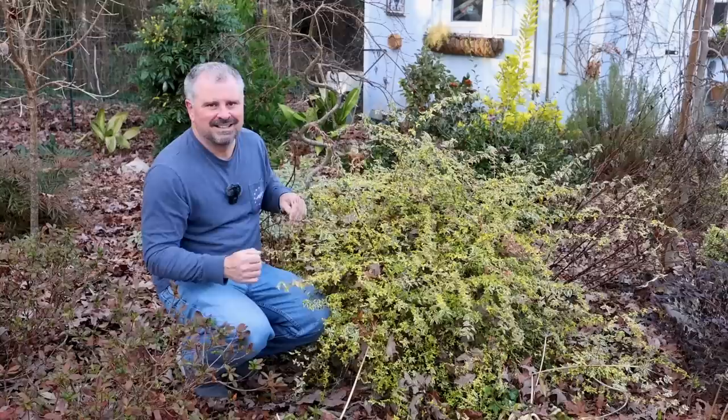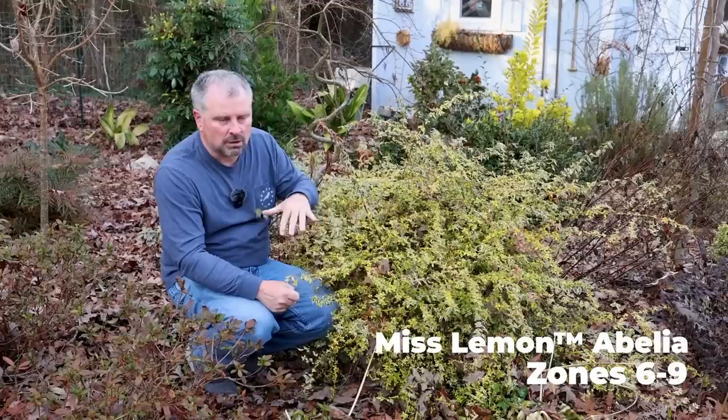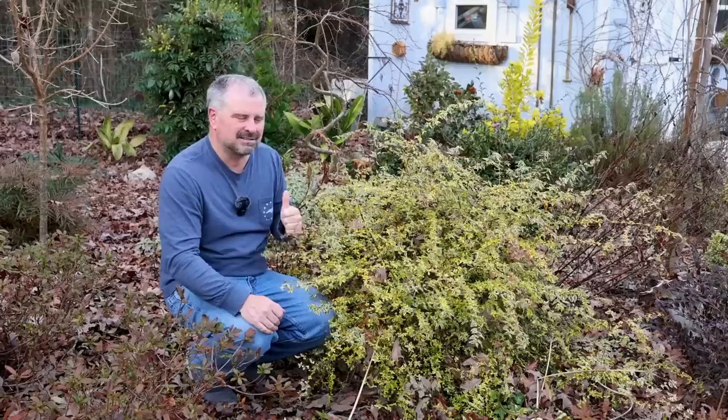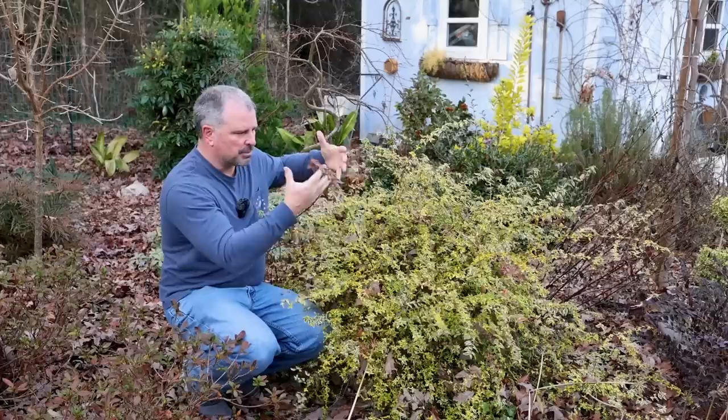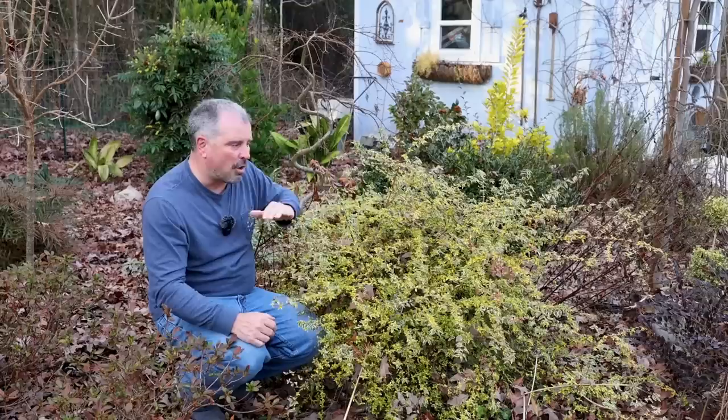Next up is this Miss Lemon Abelia. We have Radiance Abelia in the front garden. This is Miss Lemon, and there's one called Kaleidoscope as well in the Southern Living Plant Collection. This is probably my favorite — it holds its color the best in the wintertime, meaning it's green with a yellow edge in the summer and green with a yellow edge in the winter. On the newest growth from the end of the season you'll get a little bit of that orange color. The rest of the older growth just stays the same year round.